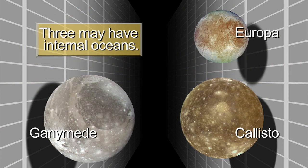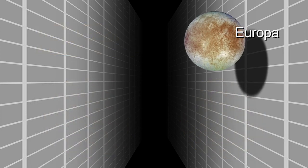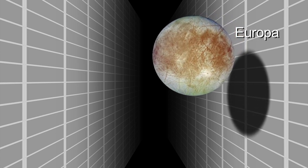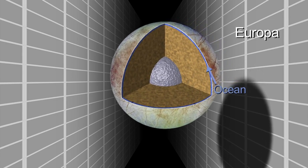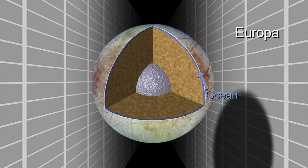The subsurface oceans are certainly the key driver for exploration of these worlds. Europa is a fascinating place with an ocean that might be only tens of kilometers below the surface, and may communicate actively with the surface through eruptions, through icy convection, blobs of warm ice moving up to the surface.